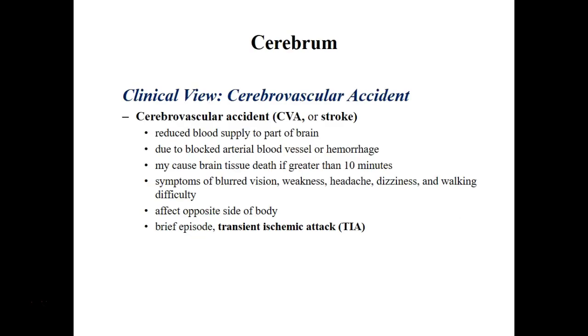A CVA — cerebrovascular accident — is another name for a stroke. A stroke occurs when you have reduced blood to a certain region of the brain. The blood-brain barrier does not block oxygen movement or carbon dioxide movement, so the brain is still able to get glucose, oxygen, and carbon dioxide. What it won't get is pathogens or the majority of materials that move through blood, such as other proteins.